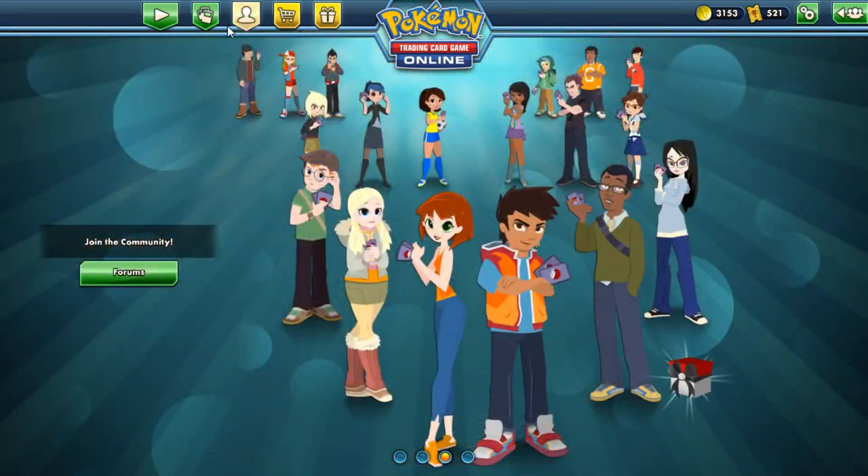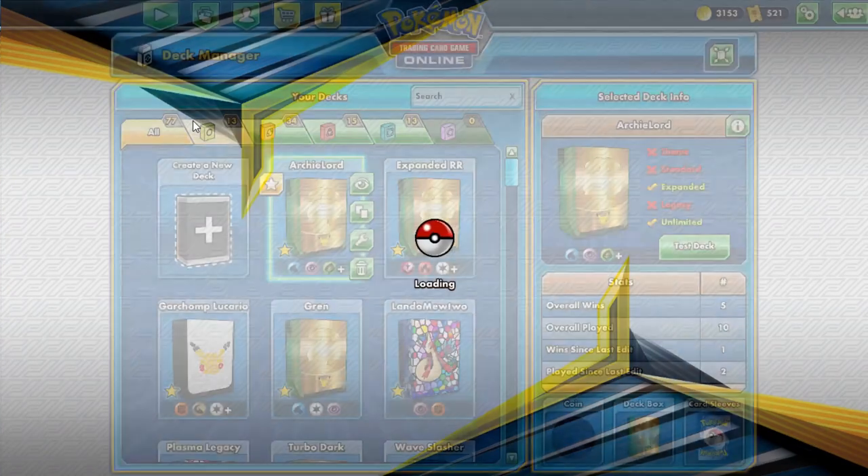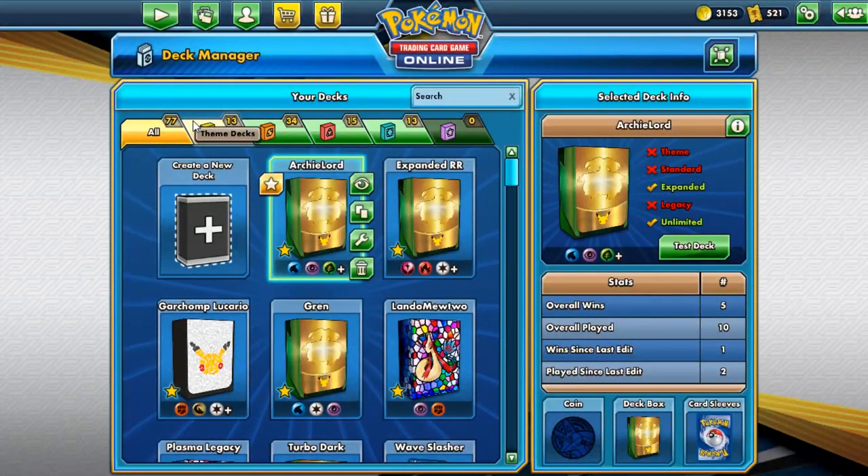Hey guys, welcome back. Warbomb here, bringing you another episode of our PTCGO live content videos. Now today, I want to say good morning. I'm very sleepy, but it's fine because I want to record a video for you guys.